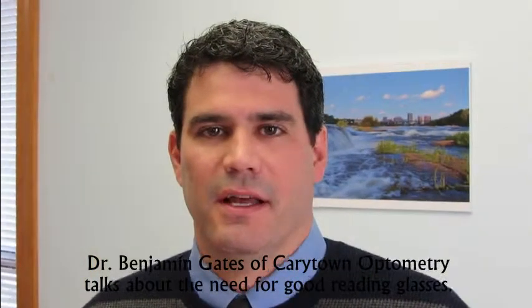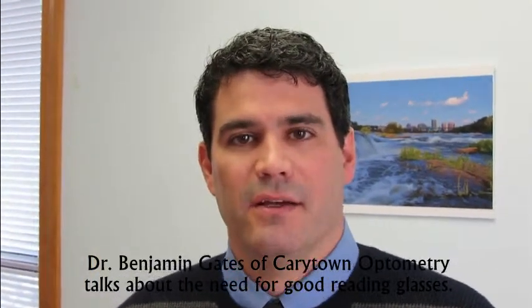I'm Dr. Benjamin Gates. I'm the optometrist at Kerrytown Optometry in Richmond, Virginia. And I want to talk to you about the need for reading glasses.